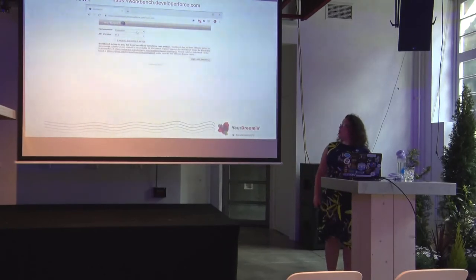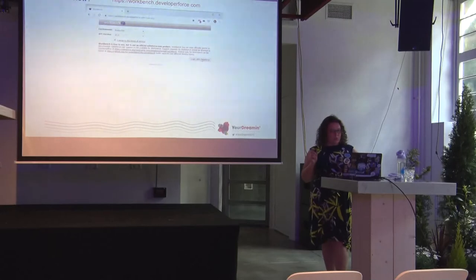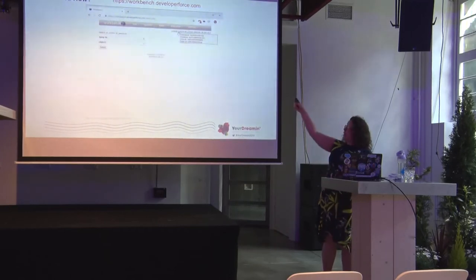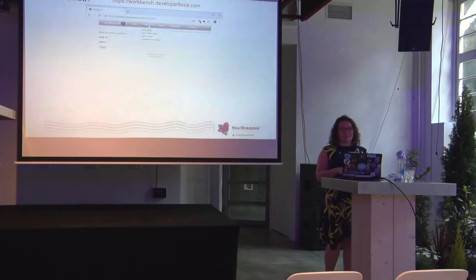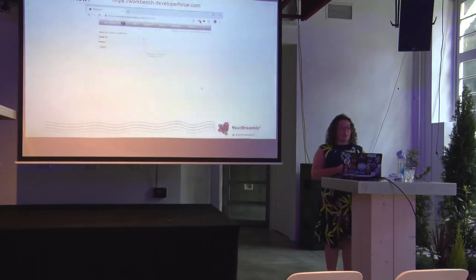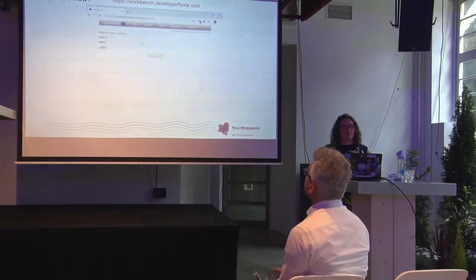The URL is workbench.developerforce.com. You can pick production or sandbox — production also covers dev environments and Trailhead Playgrounds. Because I was already logged into my environment, it opened up with my login details immediately. This is really handy because it shows you which environment you're logged into, so you can always double-check you're not accidentally in your production instance. That's how easy it is to log in — and I love the fact that there's nothing to download.